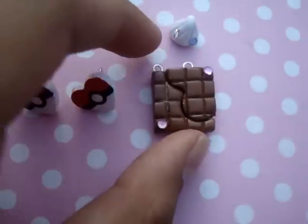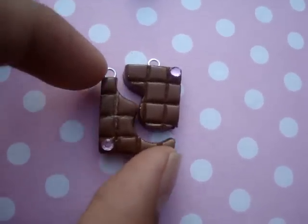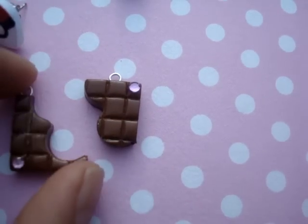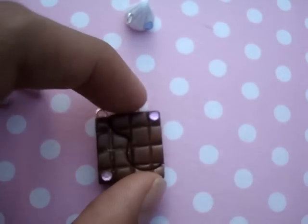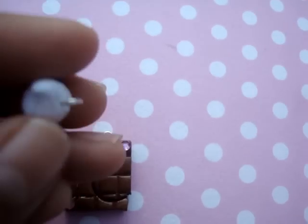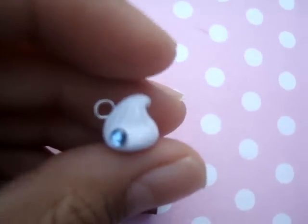And also this friendship charm. There's a chocolate bar with a cutout that looks like it's bitten, and it matches together so you can give one half to your friend and keep one half for yourself. It's really cute and really shiny, with rhinestones. It also comes with a whipped cream dollop with a blue rhinestone.